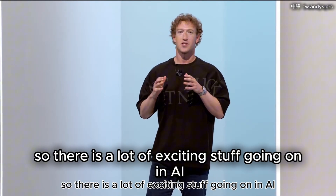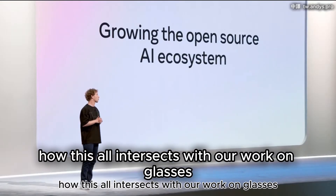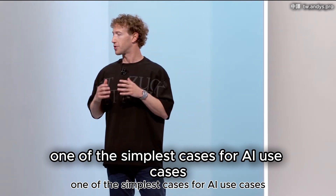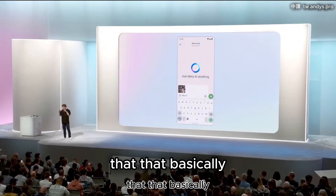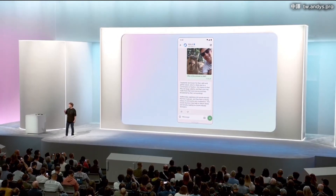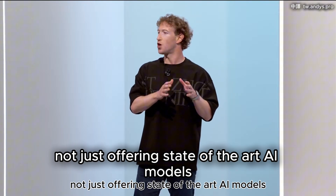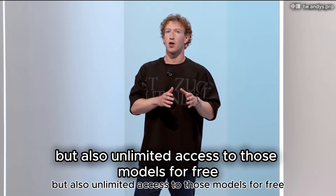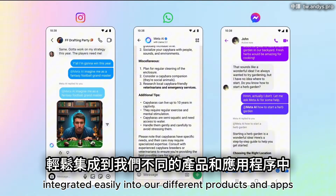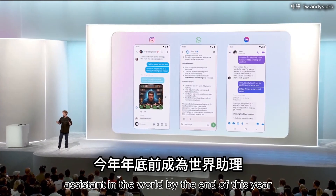There is a lot of exciting stuff going on in AI, and we've got a lot of updates to talk about today: AI agents, creative tools, Llama, and how this all intersects with our work on glasses and building future computing platforms. One of the simplest AI use cases is your AI assistant — basically you can use it to answer any question and create content. Meta AI differentiates itself by not just offering state-of-the-art AI models, but also unlimited access to those models for free, integrated easily into our different products and apps. So Meta AI is on track to being the most used AI assistant in the world by the end of this year.